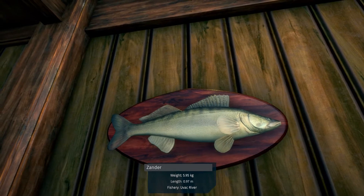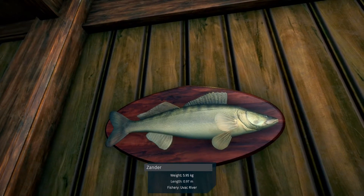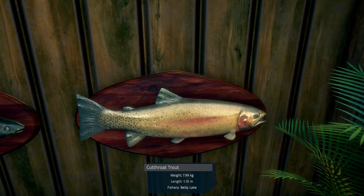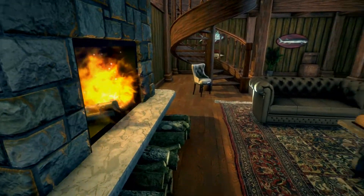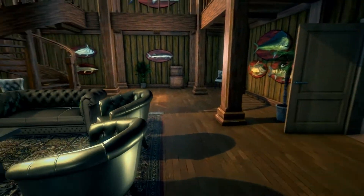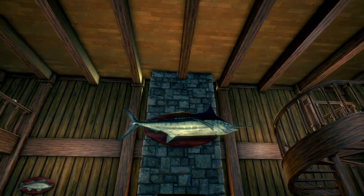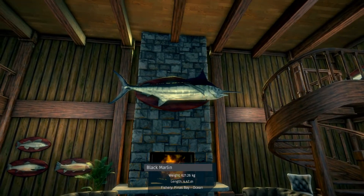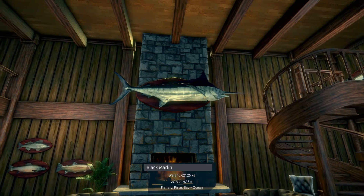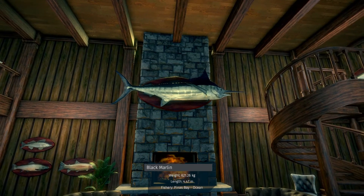Zander from the Uback River. We have a cutthroat trout. Black marlin — not bad for a black marlin.